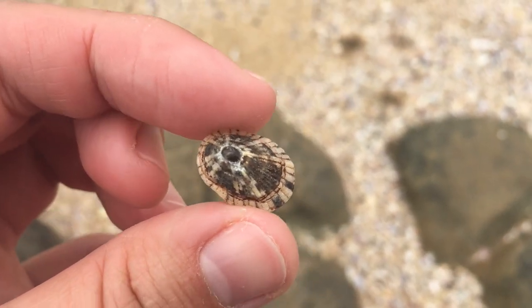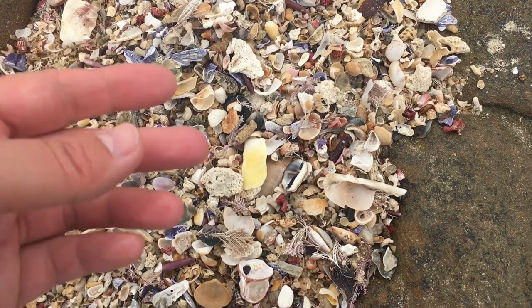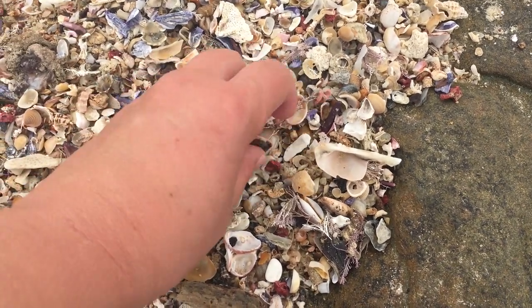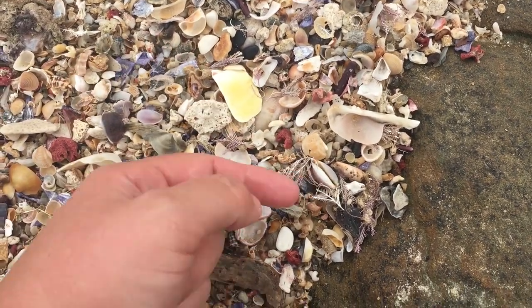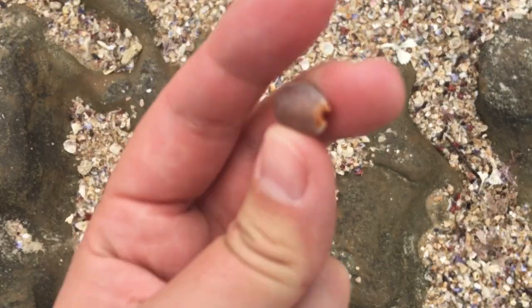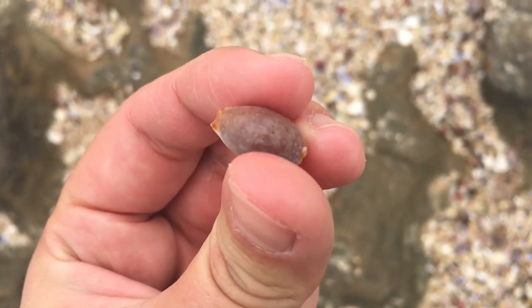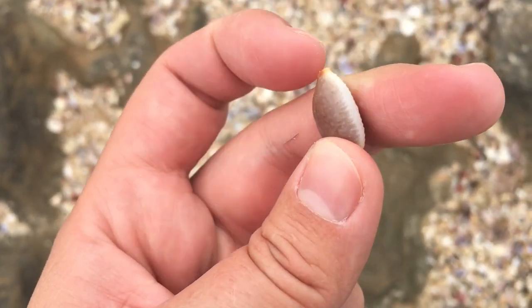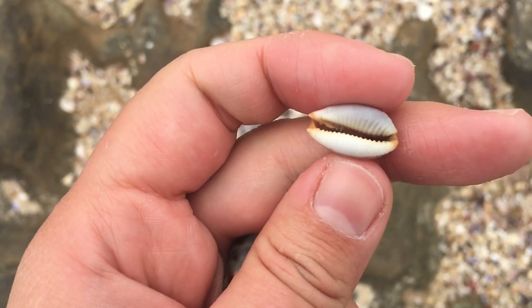Originally I saw this cat cowrie — my third cat cowrie today! And then right next to it, oh my goodness — yep, it's a grape cowrie. Not a bad one at all — I can feel the bumps are a little bit worn away on top, but gosh the teeth of it look nice. They always do.